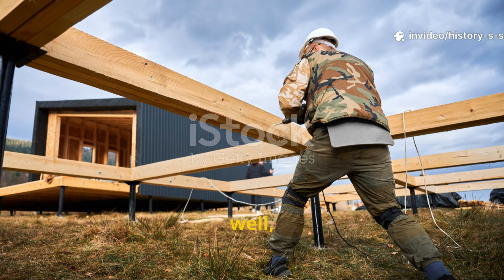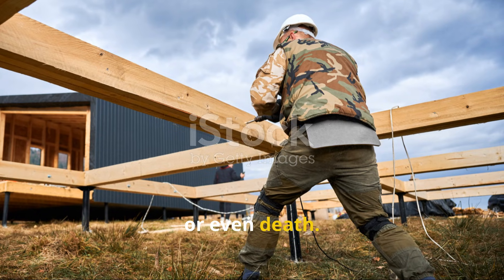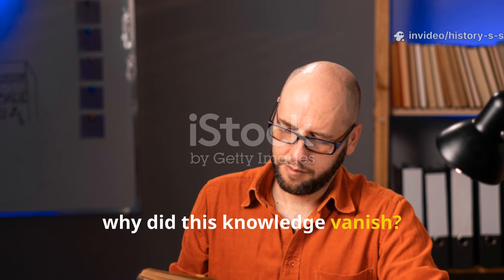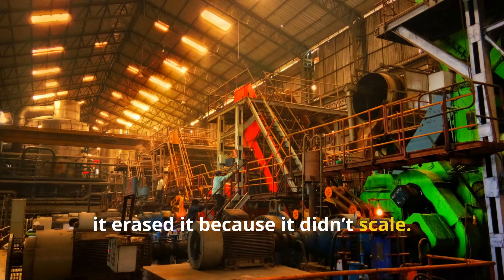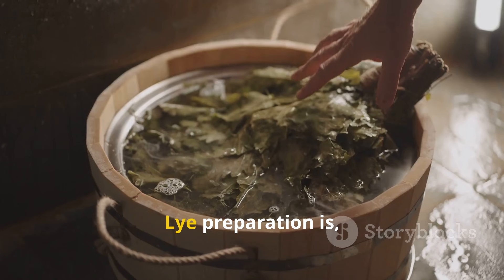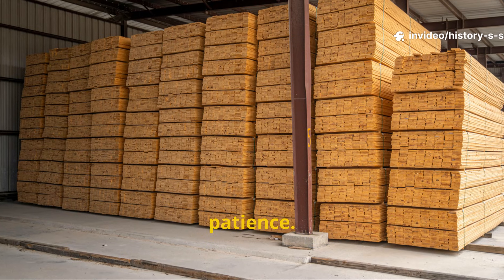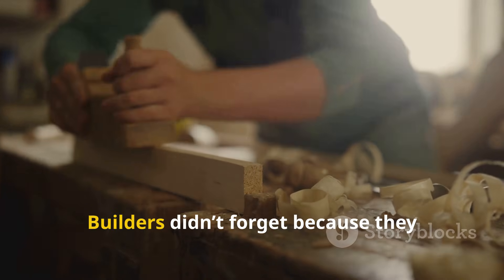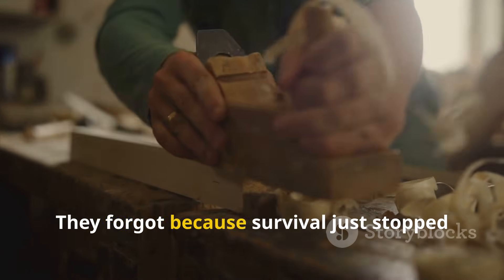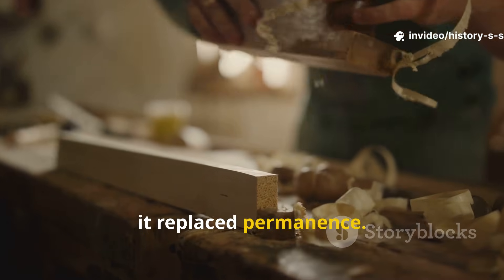Modern construction skips this because time is money. But the Vikings skipped nothing because, for them, failure meant exposure, hunger, or even death. So why did this knowledge vanish? Industrialization didn't erase Viking wisdom because it didn't work — it erased it because it didn't scale. Pine tar production is slow. Lye preparation is messy. Soaking wood takes space and patience. None of that fits into modern supply chains. Builders didn't forget because they were ignorant. They forgot because survival stopped being the priority. Convenience replaced durability. Replacement replaced permanence.